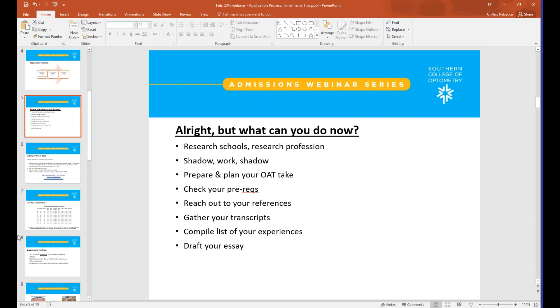Here's a short checklist of things to focus on: research schools and understand what the field looks like in terms of options, locations, timelines, and average credentials for competitive applicants. Shadowing and work experience is an important part of the process. The Optometry Admissions Test is a big piece of the puzzle — each school will require an OAT score. Be mindful of your prerequisite courses and how you're scheduling them. Reach out to your references, and gather materials and information you'll need to put into the OptomCAS system.